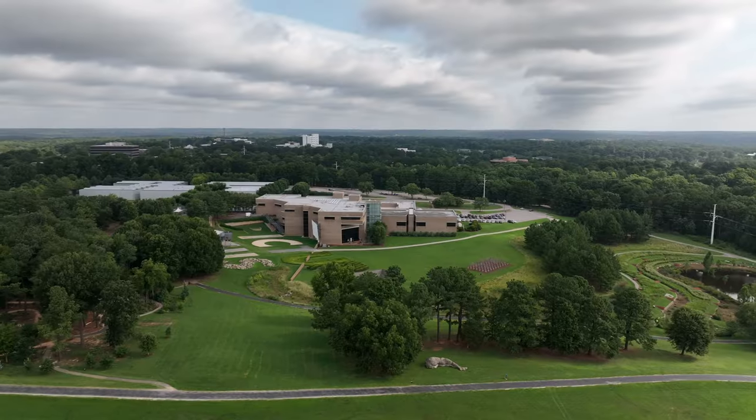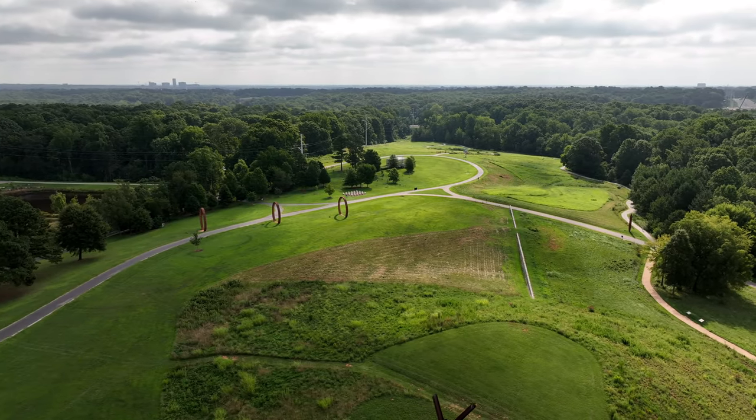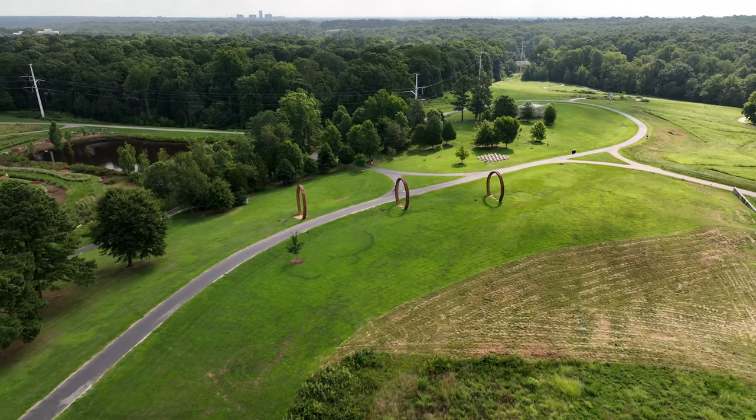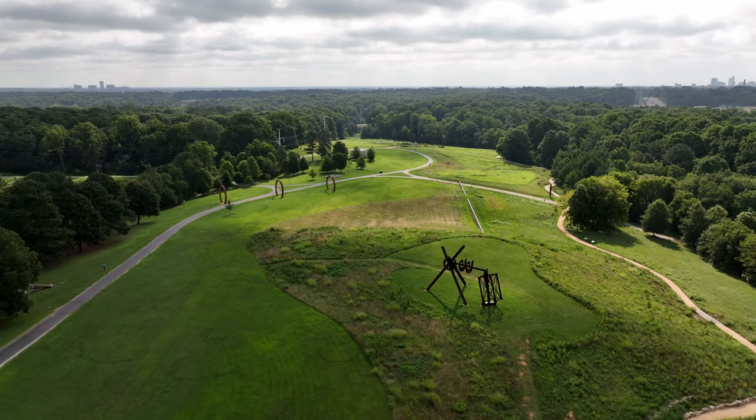Not to be forgotten is the North Carolina Museum of Art. This museum features a wide range of art including works by famous artists like Monet, Rodin, and Matisse. It also has a beautiful outdoor sculpture garden, large fields connected directly to the greenway system, and one of the most popular events for kids — movies in the park during the summer months with outdoor movies.